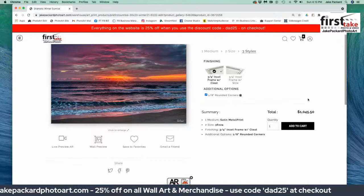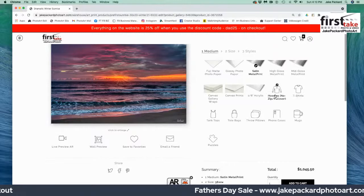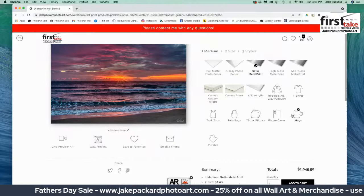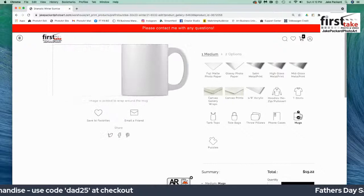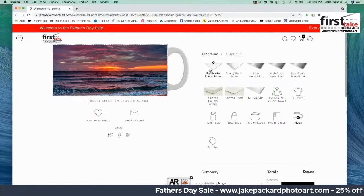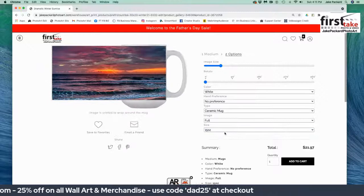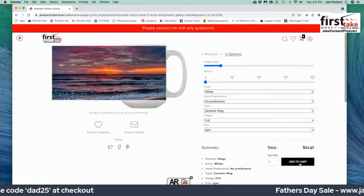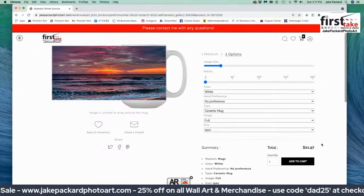That's for prints. But let's say you want to get a one-of-a-kind merchandise item for dad, grandpa, or yourself. We offer hoodies, t-shirts, tank tops, tote bags, throw pillows, phone cases, coffee mugs, and puzzles. Let's say you want a one-of-a-kind coffee mug — click on the coffee mug option. There's the mug, and this is how the image will place itself and wrap around the mug. I click on options and I can get either an 11-ounce or a 15-ounce coffee mug. I like a large cup of coffee in the morning, so I see how the image is going to wrap around, I like it, and I add it to the cart. It adjusted from $19 to $21 for the larger mug, and then I get a 25% discount by applying DAD25 during the Father's Day sale until tomorrow midnight.